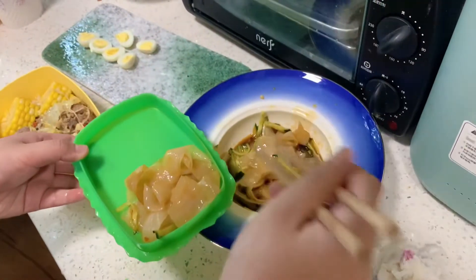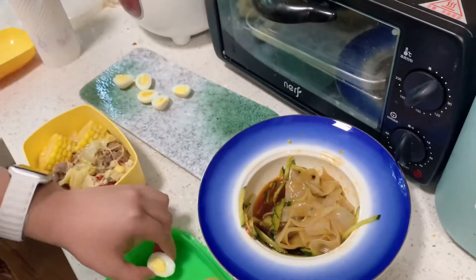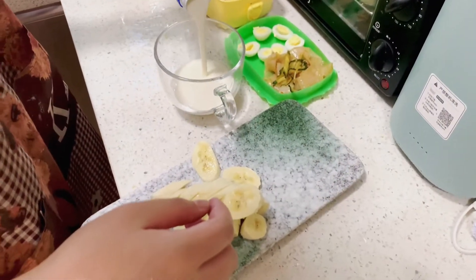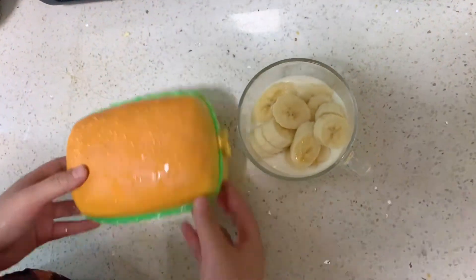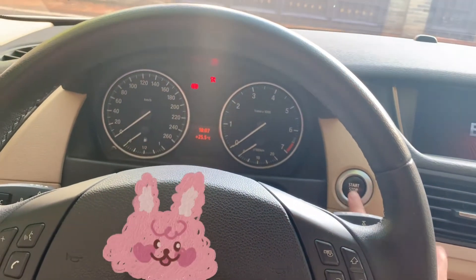Remove the rice noodles and add the boiled quail eggs, a little bit of yogurt, and put some bananas on top. Here's my healthy lunch ready. Now heading to the restaurant for dinner.